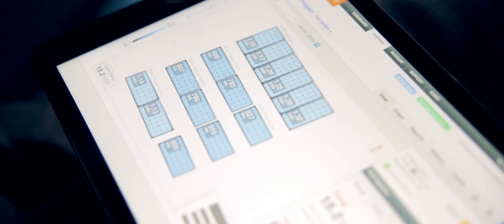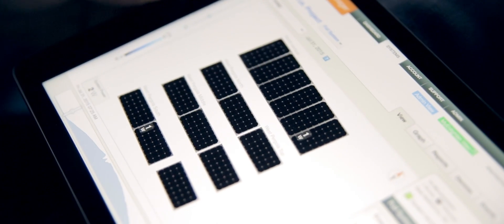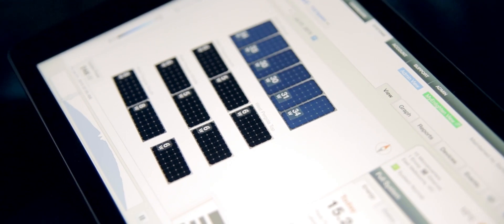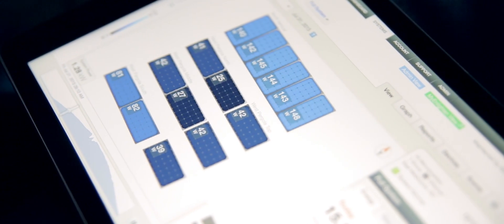I'm looking at Enlightened Manager, the powerful monitoring tool provided by Enphase for the microinverter installation. Here at the 5x4 project it's showing me some great information about how well the panels are producing power today and how much energy I have got to then use within the house.